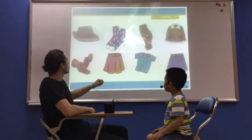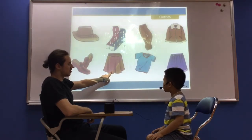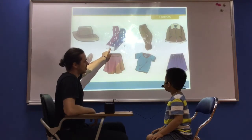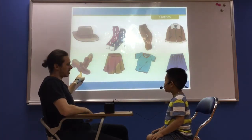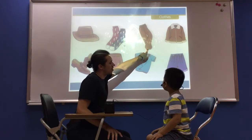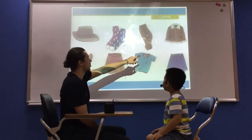We're going to do some clothes. So what is this? It's a skirt. Very good. What is this? It's a t-shirt. Very good. What are these? They are socks. Very good. What are they? They are shoes. Good. What are they? They are trousers. Very good.